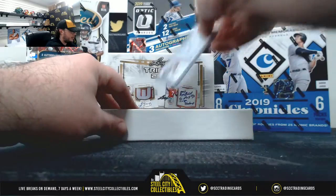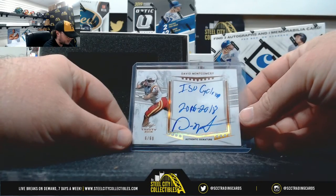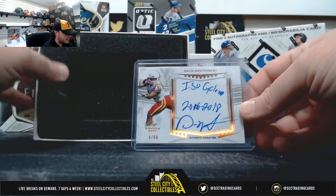I'll finish it up here with another nice hit — David Montgomery, numbered 6 of 60.